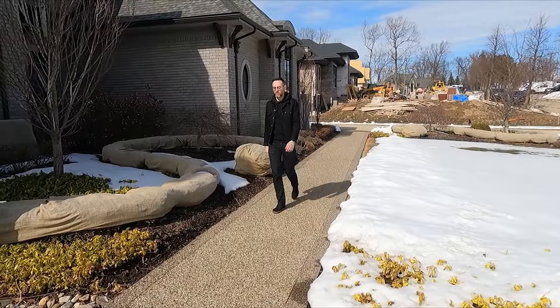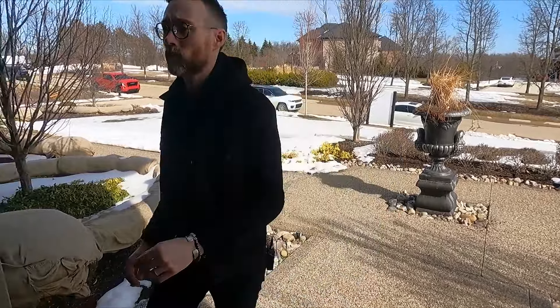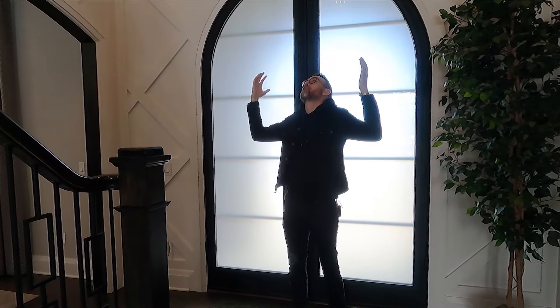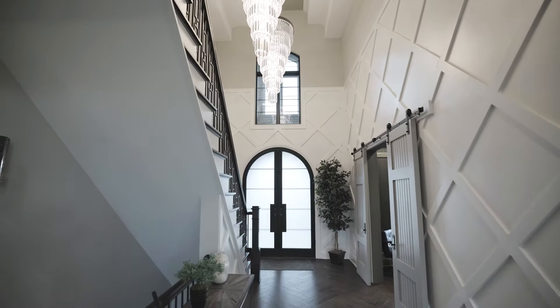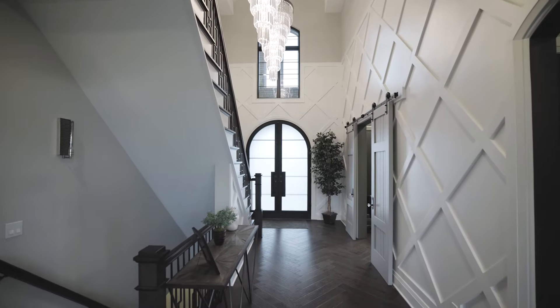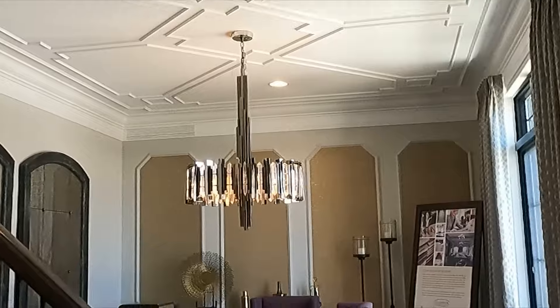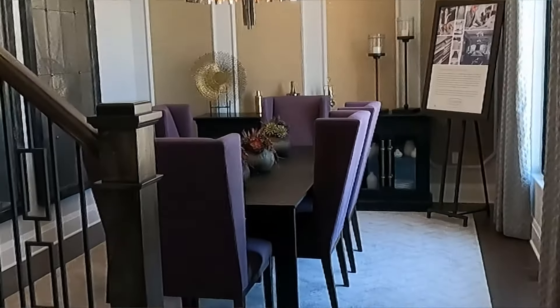All right, without further ado, let's take a look inside. There are some heavy, heavy doors. Right when you walk in the door, you're greeted by this amazing foyer. It is huge and beautiful. And right over here you have your formal dining room — we'll go in there in just a bit.